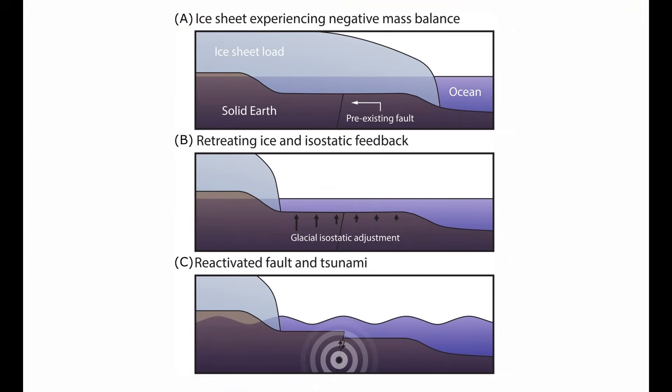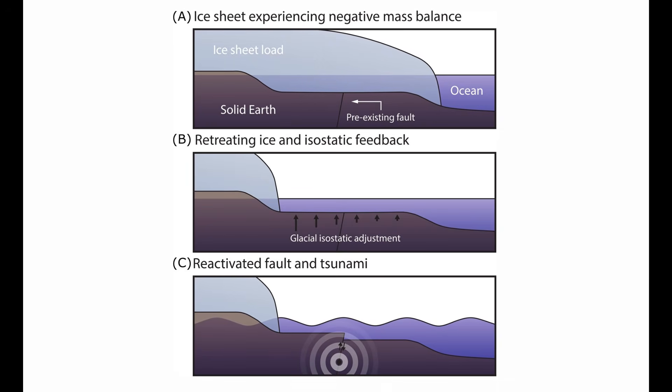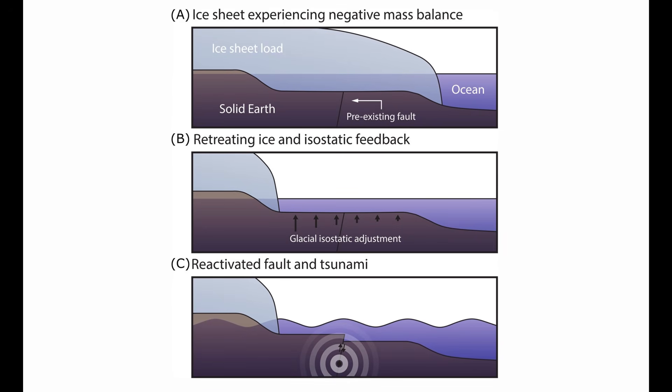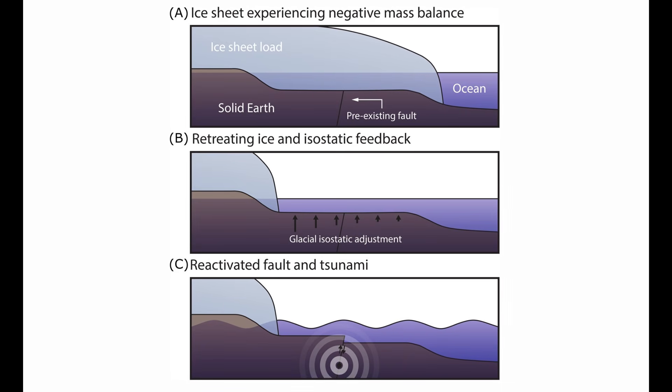That mismatch matters. It creates a transient stress imbalance where faults that were once clamped shut are suddenly much closer to failure. In geology, timing is everything, and this short window during deglaciation can be enough to reactivate ancient faults that haven't moved in millions of years.